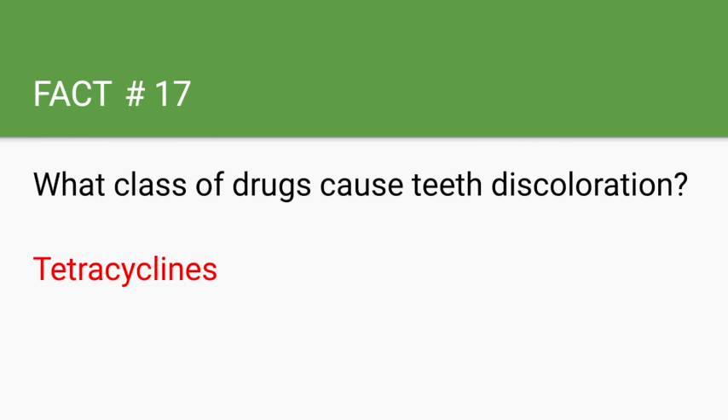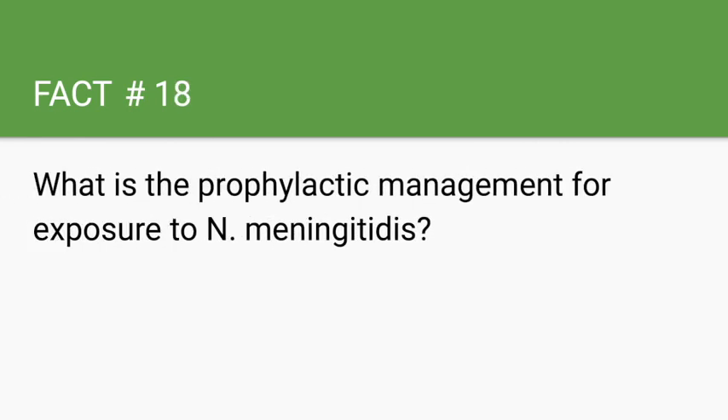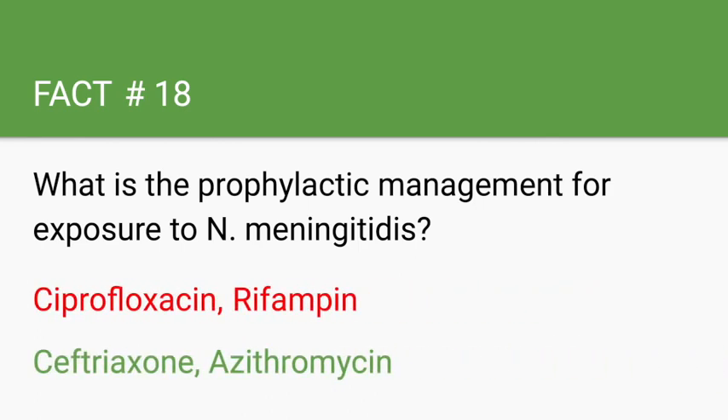What is the prophylactic management for exposure to Neisseria? Options include ciprofloxacin, rifampin, ceftriaxone, and azithromycin. It's important to note that some of these are safe for pregnant patients while others are not.